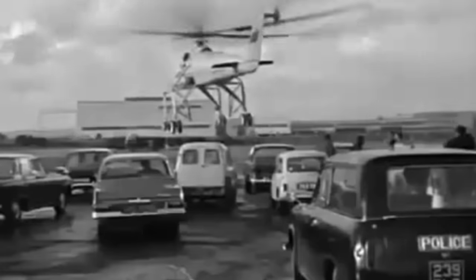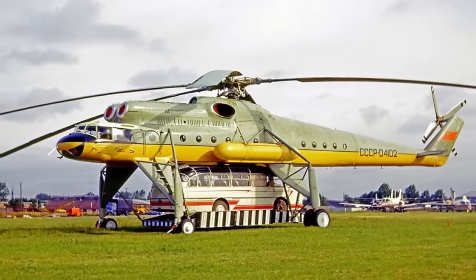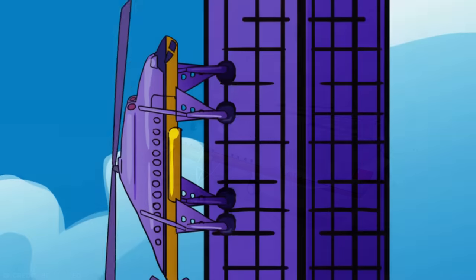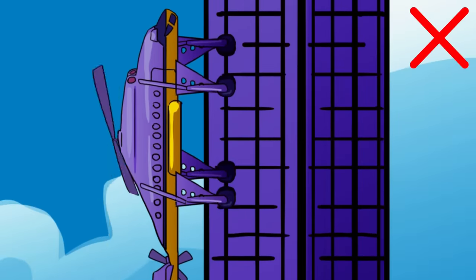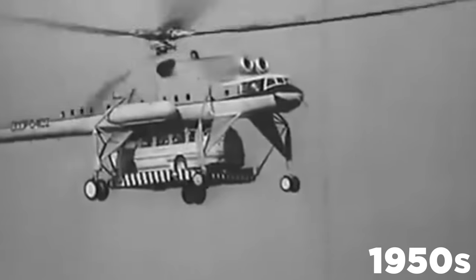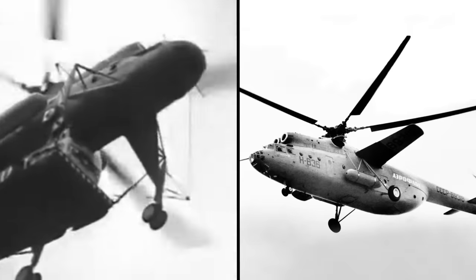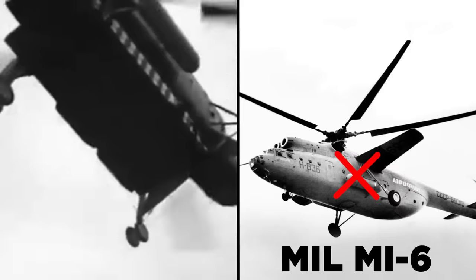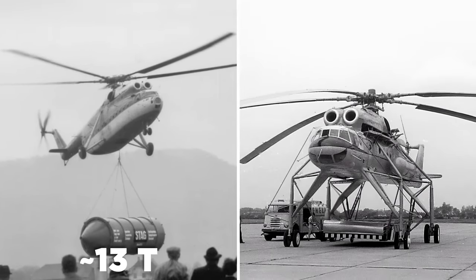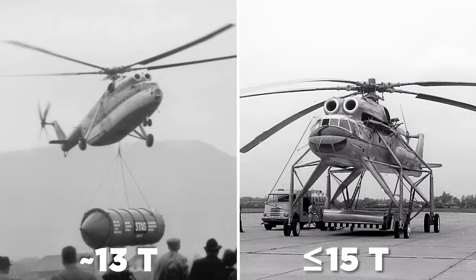The Mil Mi-10. When the Soviet military wanted some seriously heavy lifting done, they called in a Mil Mi-10 helicopter. Despite looking like the love child of a helicopter and a spider, the long legs on this chopper weren't for climbing buildings or weaving webs. It was designed in the late 1950s to carry big, bulky loads that the Union's largest helicopter at the time, the Mil Mi-6, couldn't fit in its hold. While the Mi-6 could carry a little over 13 tons, the Mi-10's lighter design and external platform allowed it to load up to 15 tons of oddly shaped equipment.